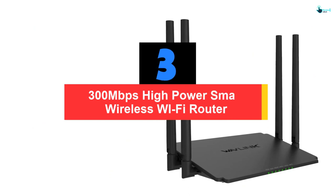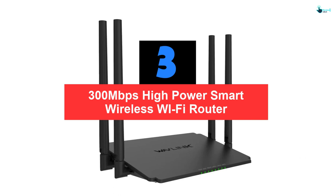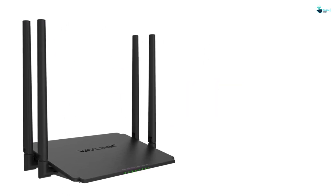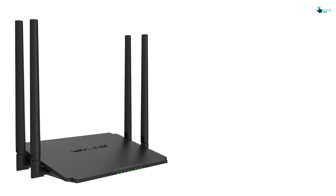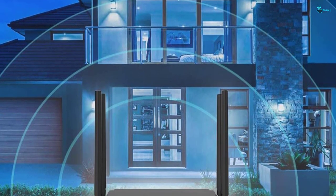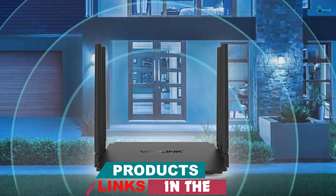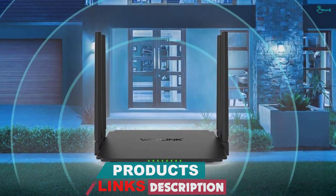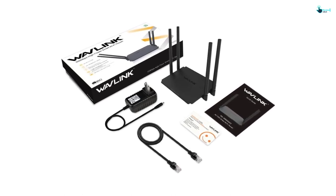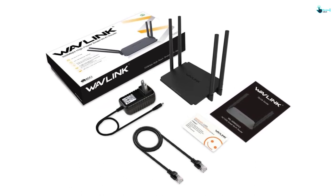At number 3, we have the 300 megabits per second high-power smart wireless Wi-Fi router. The days of slow internet connectivity or delayed data transmission will be over once you get the Wavelink Wireless Wi-Fi Router. The smart device improves the signal reception and distribution and makes the experience more rewarding. It has data speeds reaching up to 300 megabits per second and comes with USB 2.0 for easy storage and sharing. For better signal transmission, the unit has 4-5 dBi external antennas. The high-gain antennas can be folded for easy storage and transportation.